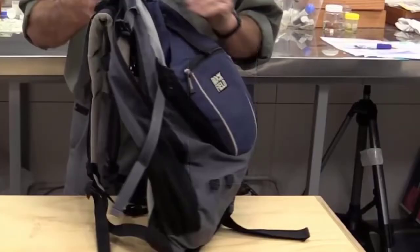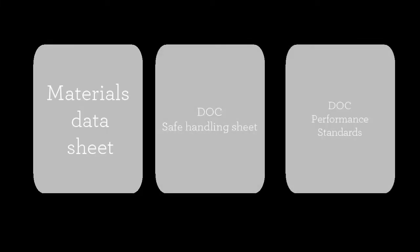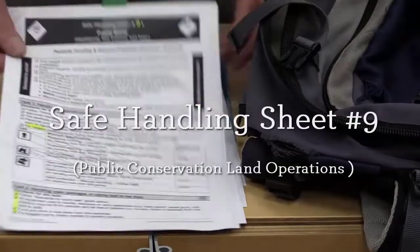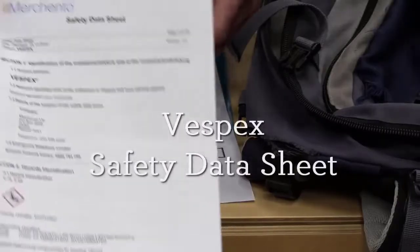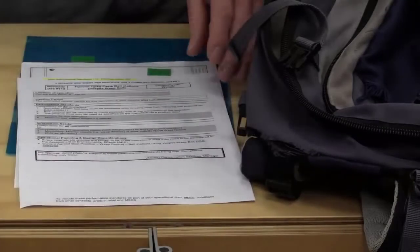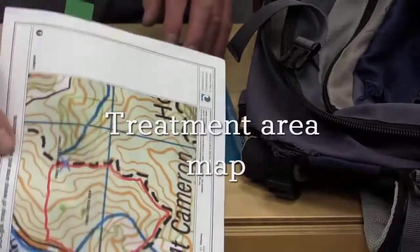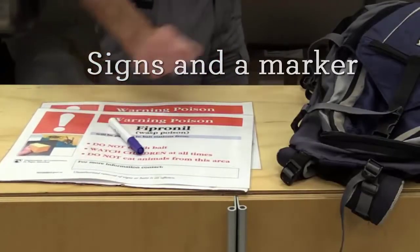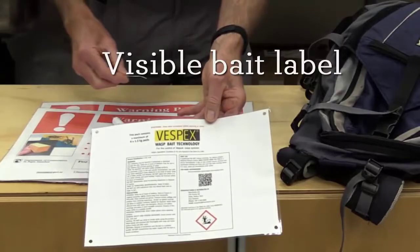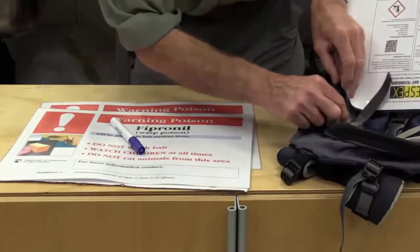You are legally required to carry the following documents when carrying or handling Vespex: a bait safety handling sheet for baits in paste form, the Vespex safety data sheet, the Vespex performance standards, and a map of the treatment area. Also remember to take the notification signs and a marker pen. The bait label is legally required to be visible on the outside of the day pack — use the laminated card supplied and secure it to your pack.